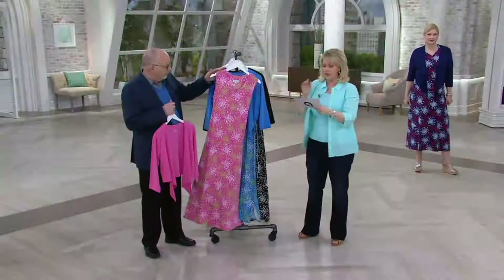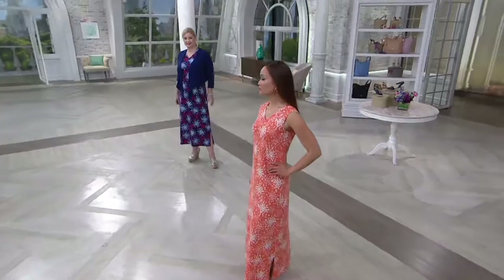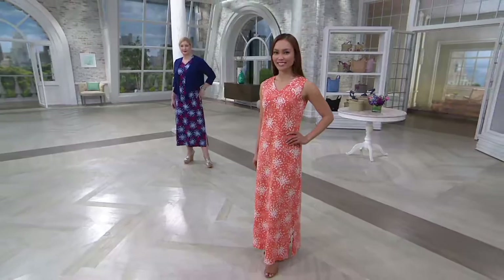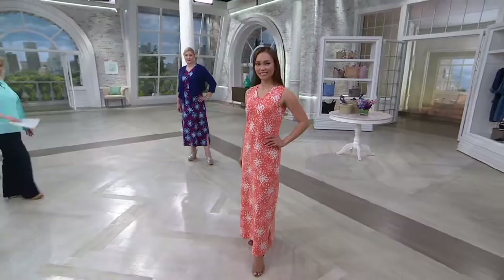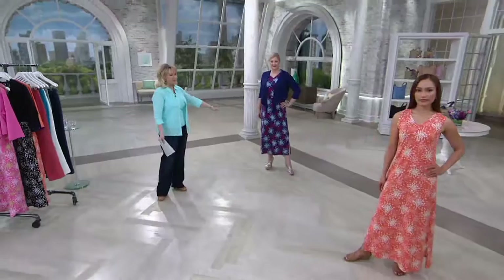The length on this is going to be 54 inches from the shoulder to the hemline. Sheila is 5'7" in the tiger lily color, and you can see it really comes down to her ankles. So if she's wearing flats or a little heel, it's going to come pretty much to the ankle. Pam is 5'10" in the bright navy, and for her it comes down right below the calf.